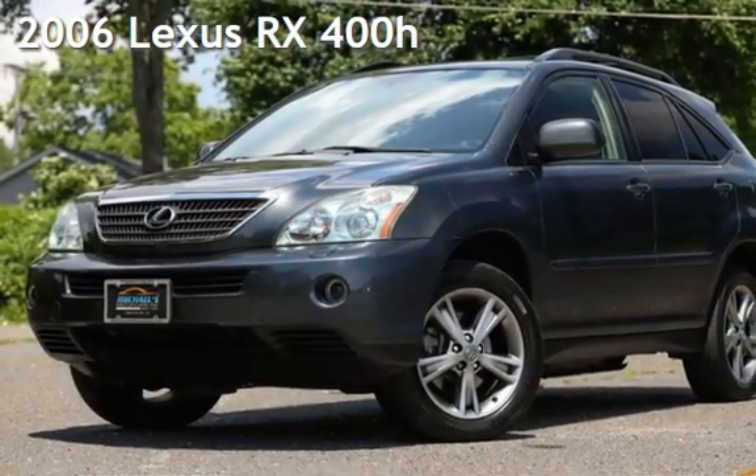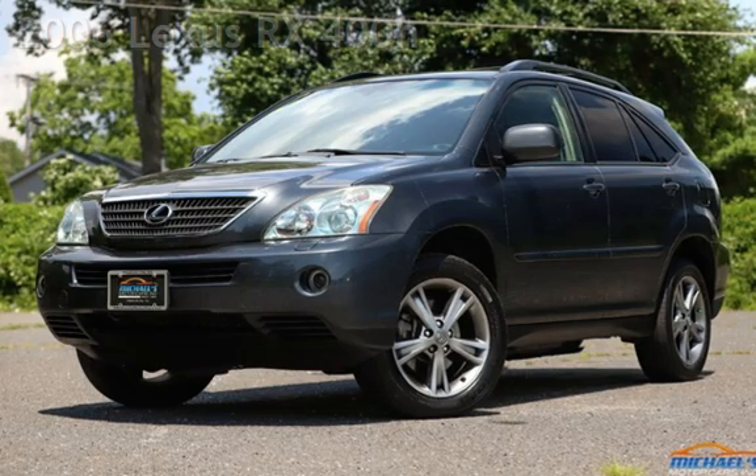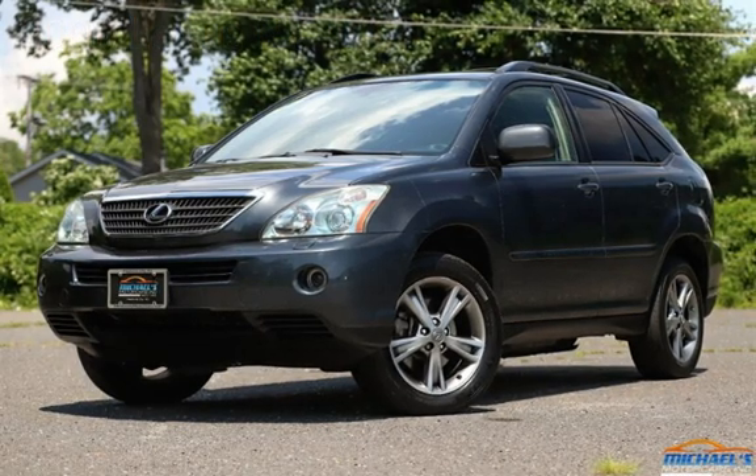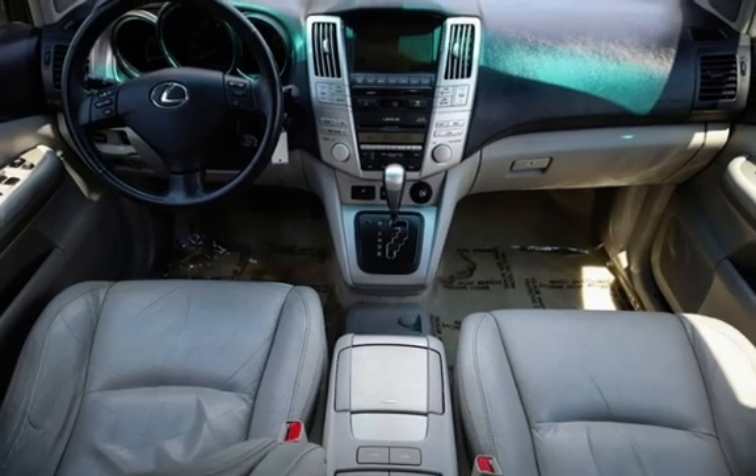Presenting a pre-owned 2006 Lexus RX 400H. This four-door SUV has a six-cylinder, 3.3-liter V6 engine, with all-wheel drive, and an automatic transmission.